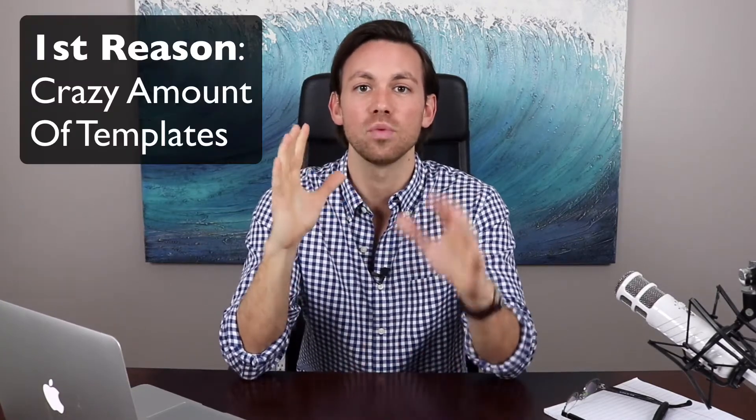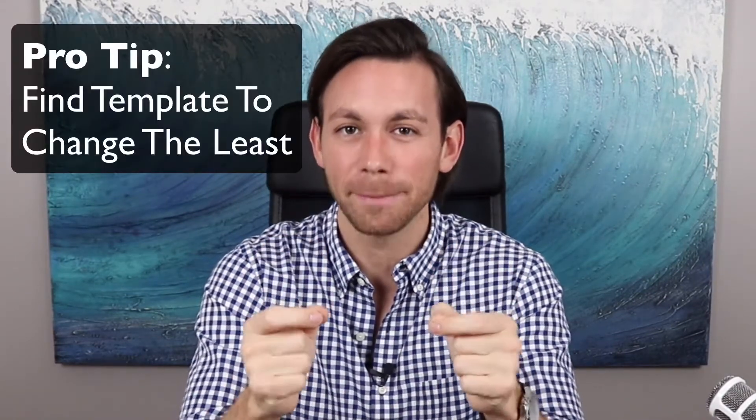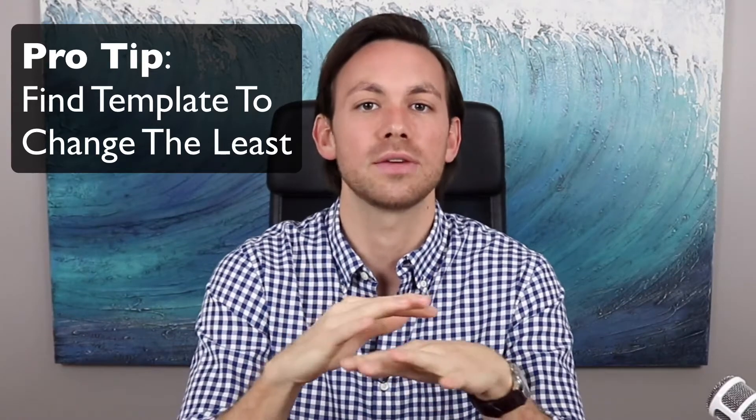My number one reason is the crazy amount of website templates available for photographers. They have dozens of different websites. As someone in the field meeting with small business owners who are not very tech savvy, the highest likelihood you will have of success for building your own website is finding a template you have to change the least. That's why I like Wix — they have so many templates available.